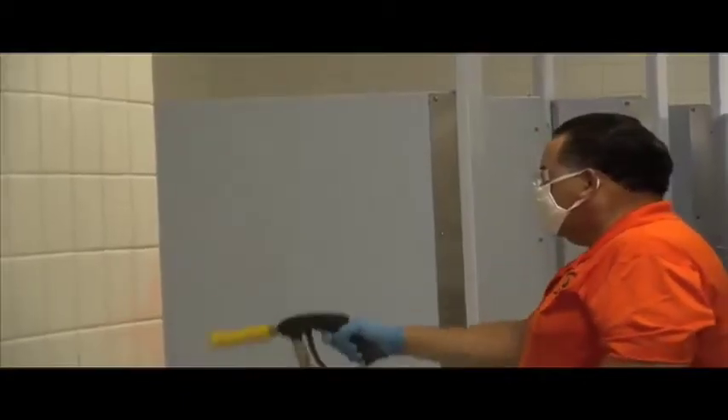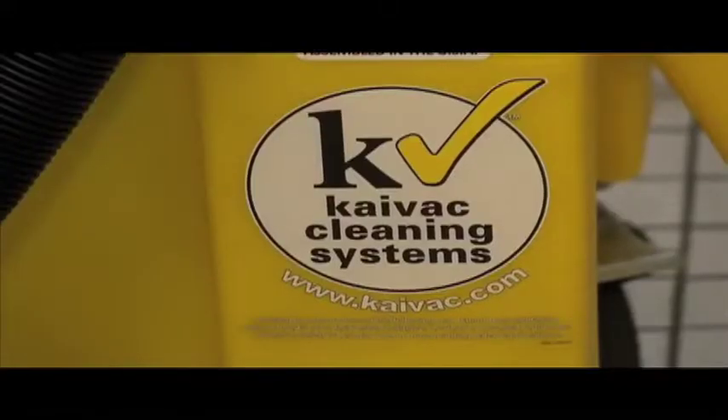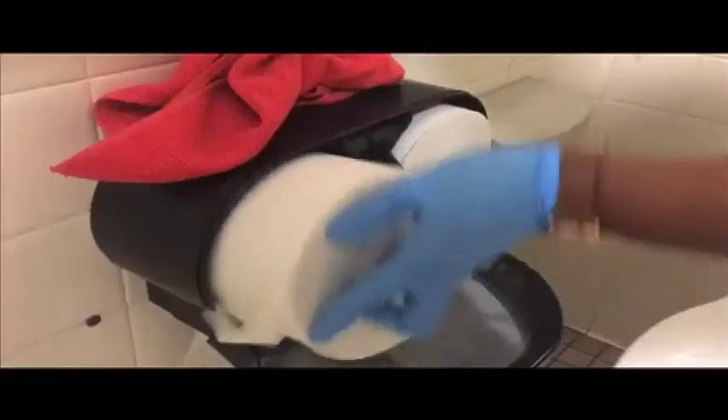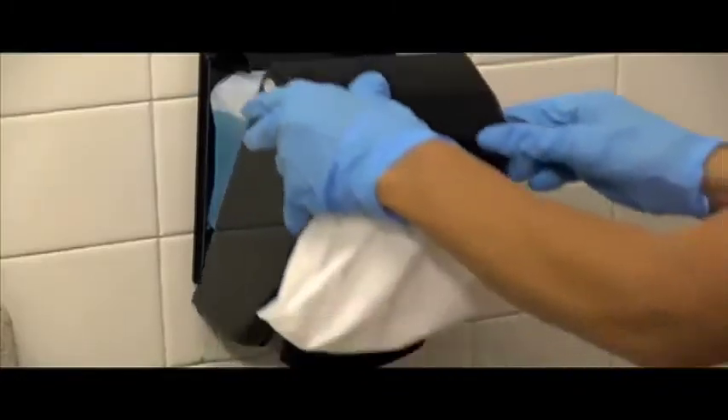Afterward, the entire restroom is cleaned with a Ky-Vac disinfecting and deep cleaning system. Toilet tissue, paper towels, and foam soap are refilled regularly.